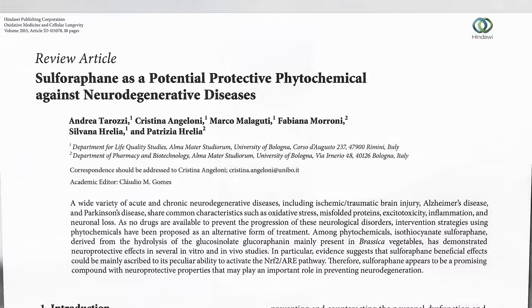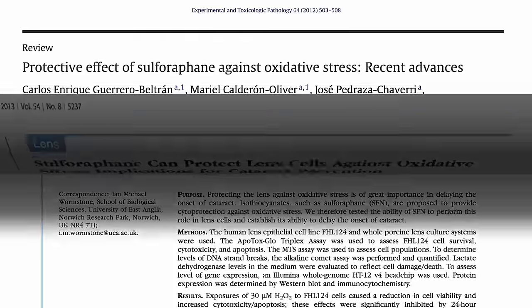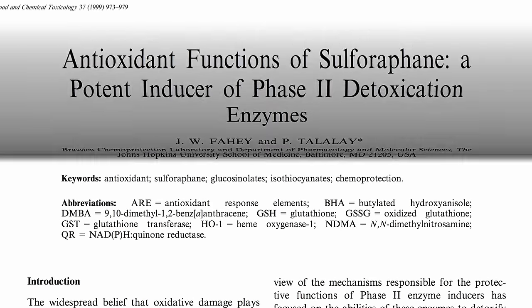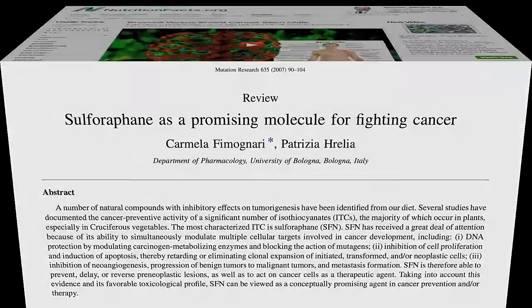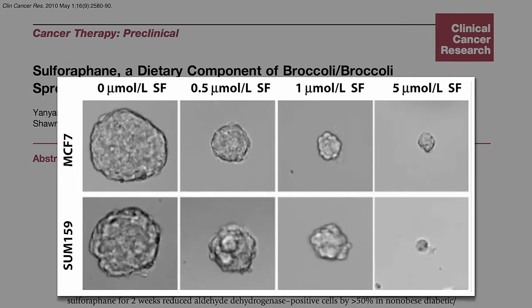Sulforaphane is thought to be the active ingredient in broccoli, which may protect our brain, protect our eyesight, protect from free radicals, induce our detoxification enzymes, help prevent cancer as well as help treat it. For example, sulforaphane can target breast cancer stem cells.